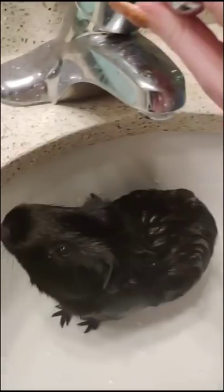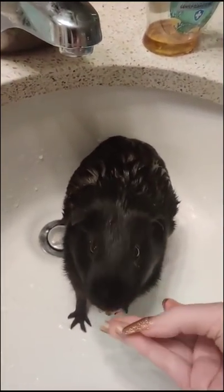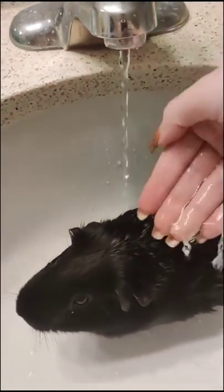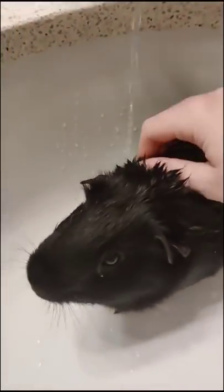Now we move on to the scariest part, which is the water pouring on him directly from the faucet. You can see he jumps a little the first time, he's a bit scared. No shit! Finish off adding all the things together with a nice mini pretend bath. This is so much better than his first bath was.